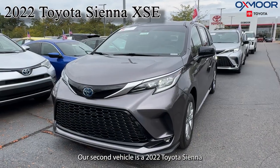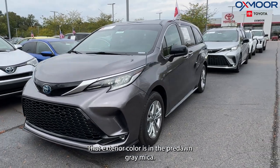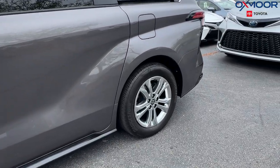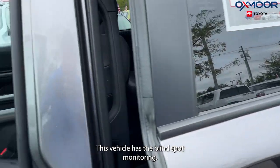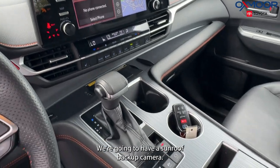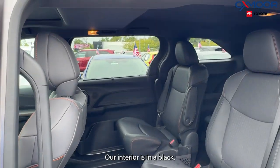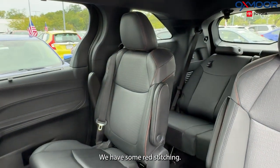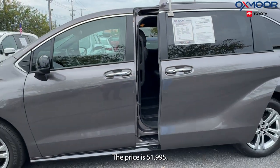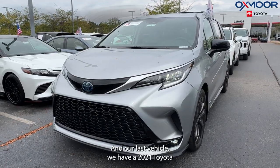Our second vehicle is a 2022 Toyota Sienna XSE seven-passenger. The exterior color is Pre-Dawn Gray Mica. We have alloy wheels, blind spot monitoring, a sunroof, backup camera, premium audio system with navigation, and eight speakers. The interior is black with red stitching. Mileage is 39,626 and the price is $51,995.